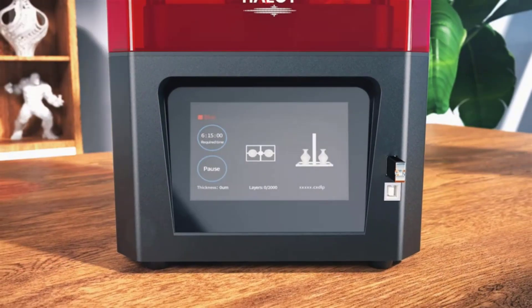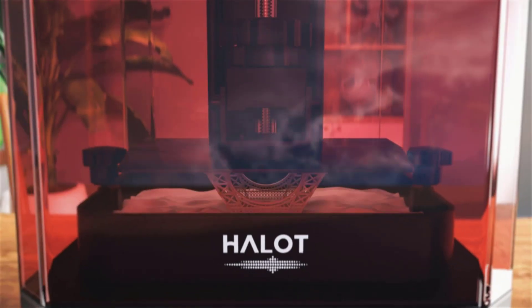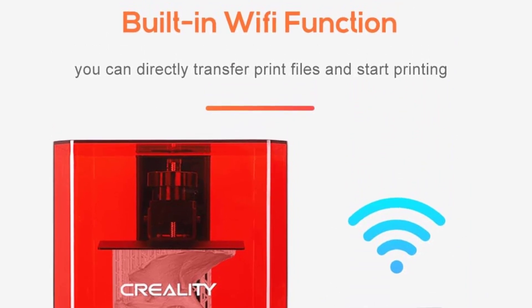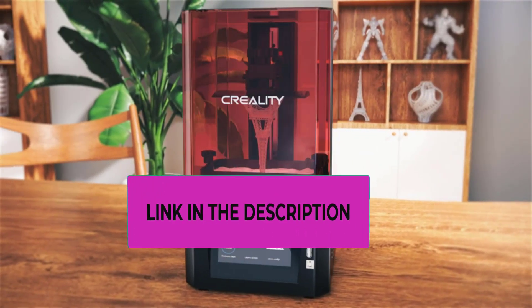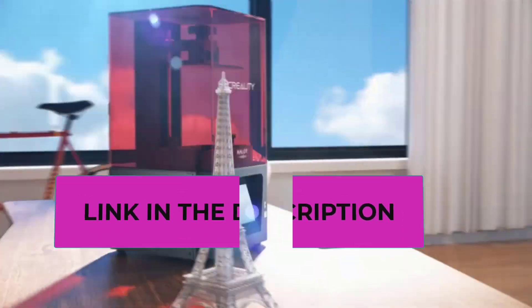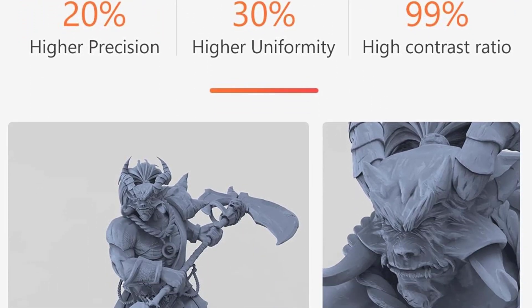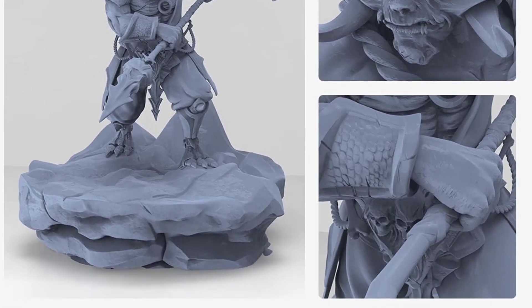With its self-developed mainboard equipped with an ARM Cortex-A53 64-bit processor, the Halot One demonstrates powerful computing and data processing capabilities while reducing power consumption. As the only official Creality 3D store, the brand provides a one-year limited warranty and lifetime technical assistance, backed by a team of over 20 engineers dedicated to professional customer service. The Creality Official Halot One resin 3D printer stands out for its cutting-edge features and customer-centric support.